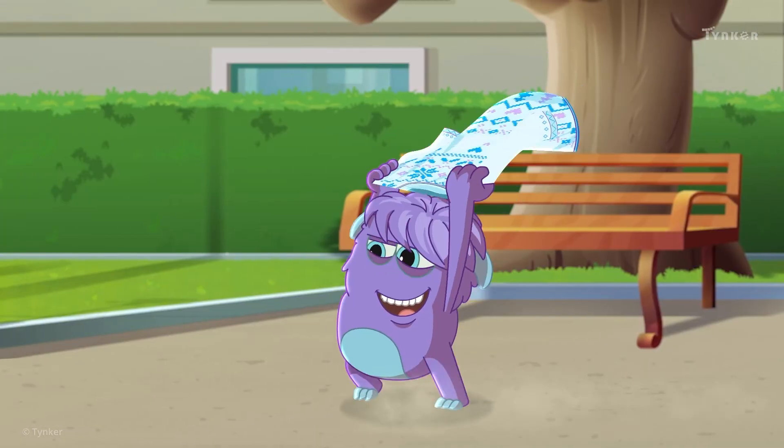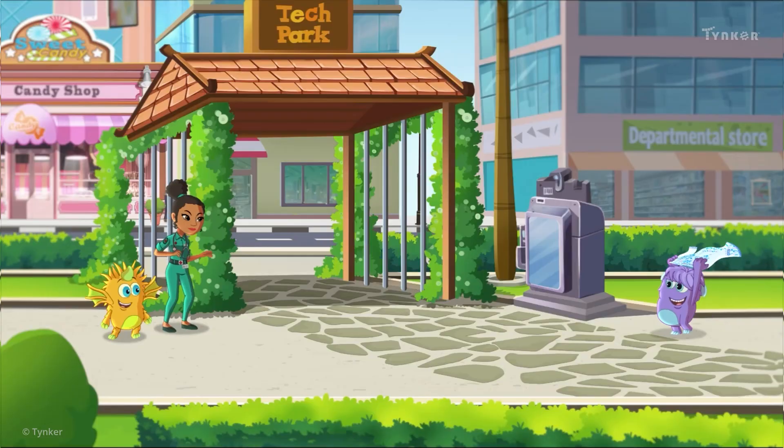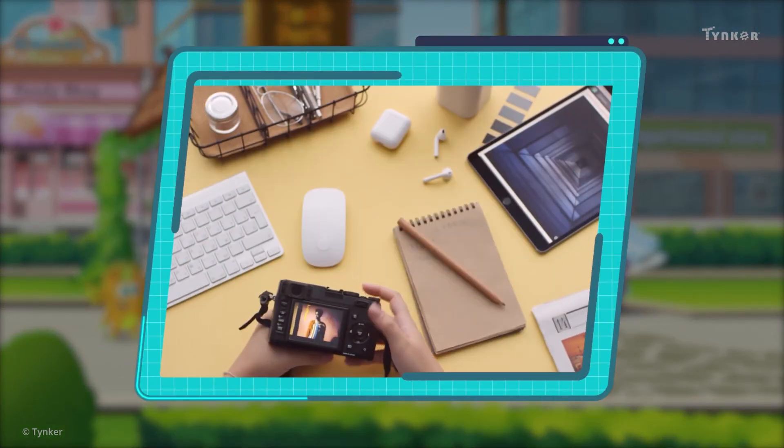We saw how the trolls learned about different uses of computing devices. Can you count the different computing devices you use each day?